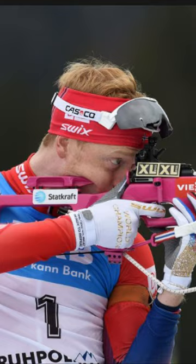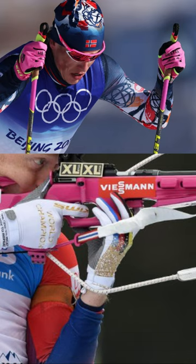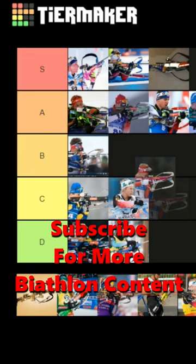Kind of channeling his inner clay Bø, even though Johannes Tingnes' Bø came first, so actually clay Bø is probably channeling his inner Johannes Tingnes. I'm gonna give this one B tier because it's cool — we don't see too many pink rifles on the World Cup — but there's nothing too special about it.